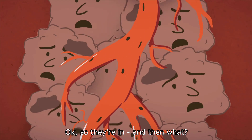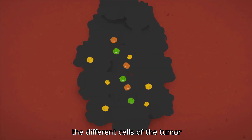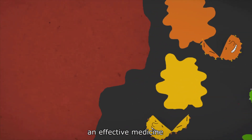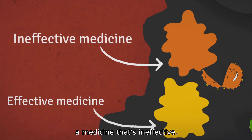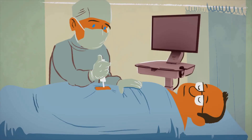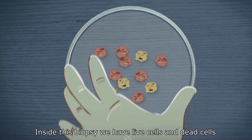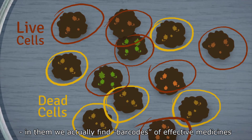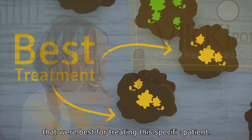Okay, so they're in — and then what? The nanoparticles are distributed between the different cells of the tumor. One nanoparticle may be carrying an effective medicine and another may be carrying an ineffective medicine. After 48 hours, we take out a small biopsy from the tumor. Inside this biopsy we have live cells and dead cells, and in them we actually find barcodes of effective medicines that were best for treating this specific patient.